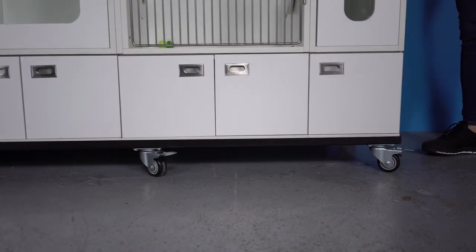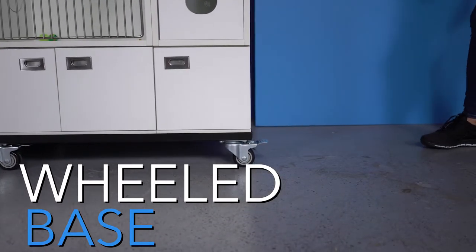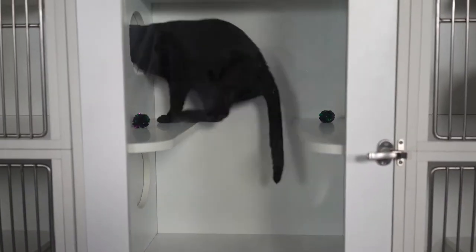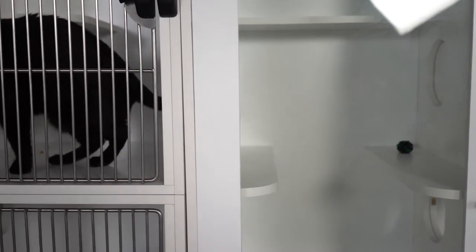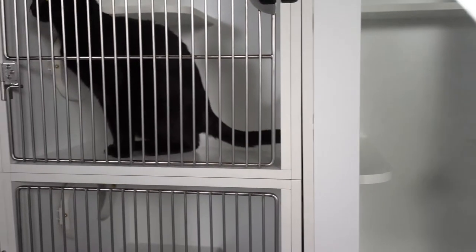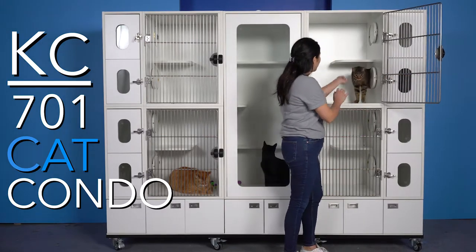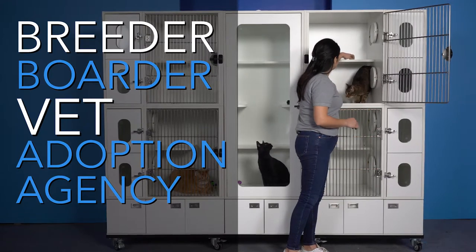Ask a representative about adding a wheeled frame base to your order, which makes it easy to rearrange and clean your kennel space. The KC701 is fully customizable and our team is ready to help you find the best unit for your space. The KC701 is truly a fantastic option for any breeder, boarder, vet, adoption agency, or pet store.